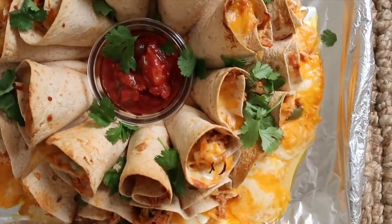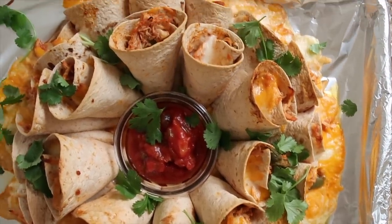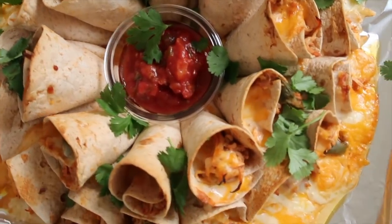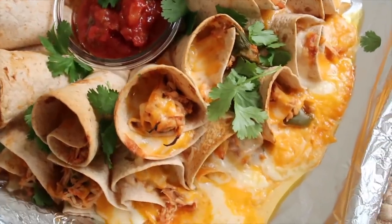Once it bakes for about 30 minutes you will have a perfect fajita platter. These were so extremely good — my girls even loved them, and they would be great for parties and events.